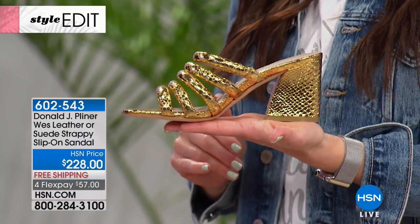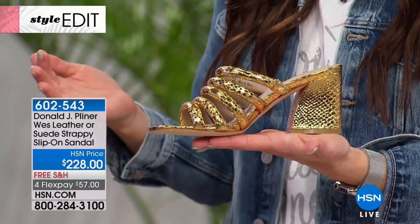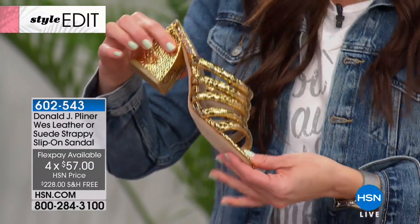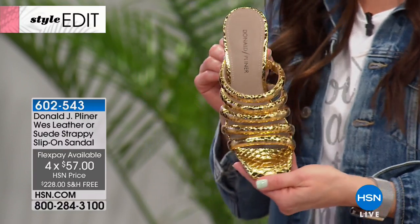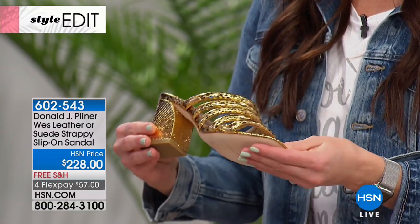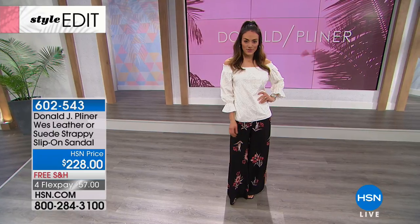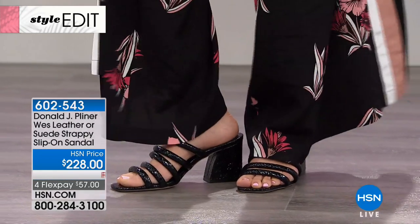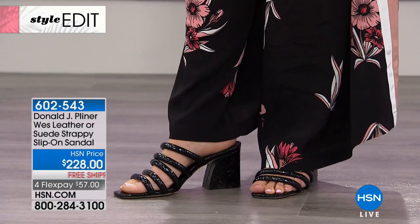The metallic is a python print but it is leather — leather lined with a leather sock and a leather outsole. About 280 of you can get this shoe across all three colors, so very limited. A true luxury opportunity to experience Donald J. Pliner today, especially on flex. On any major charge card it's $57, with an additional flexible payment if shopping with your HSN card, bringing it to $45 and change. You can apply for the HSN card at HSN.com and take $10 off your favorite pair during the show.